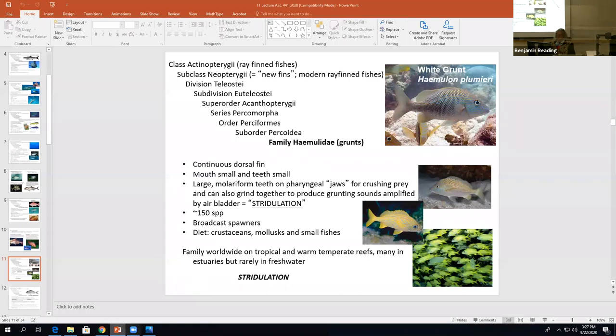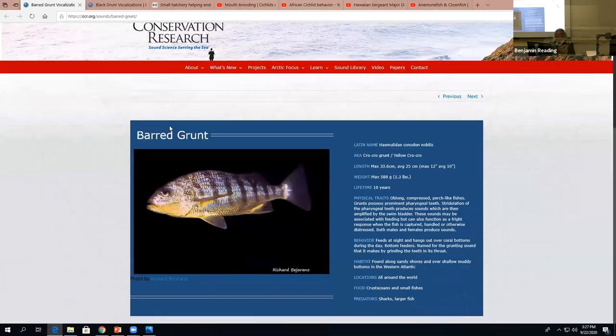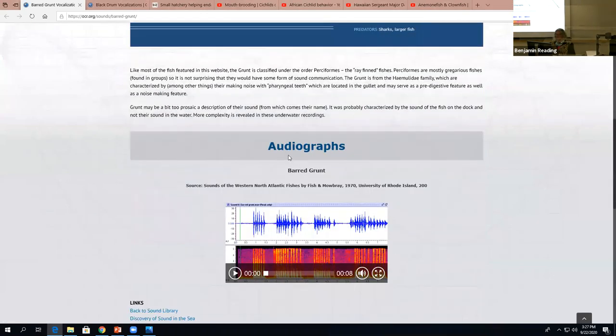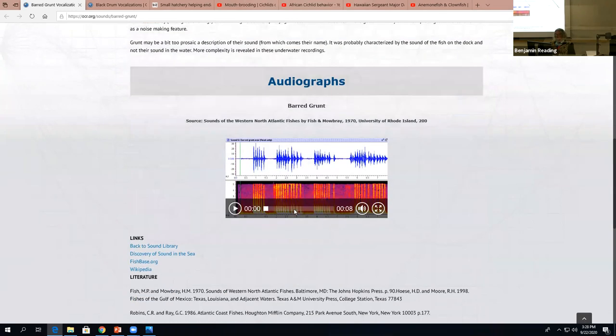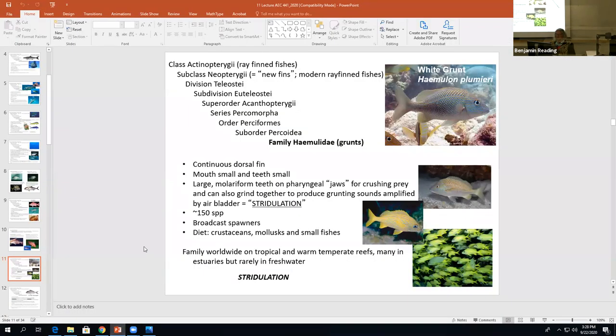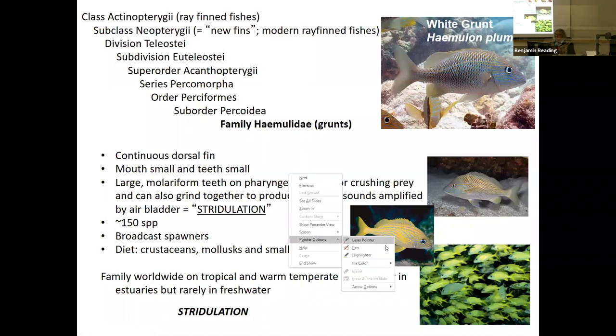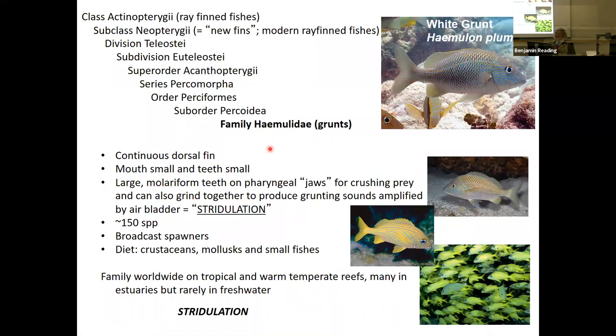Here is the sound of stridulation from ocean conservation research — the bar grunt. They've got audiographs and we can listen to the stridulation. That is the grunting noise made by grinding the pharyngeal teeth, then amplifying that noise with the swim bladder. Very interesting. Those are the key features of family Haemulidae.